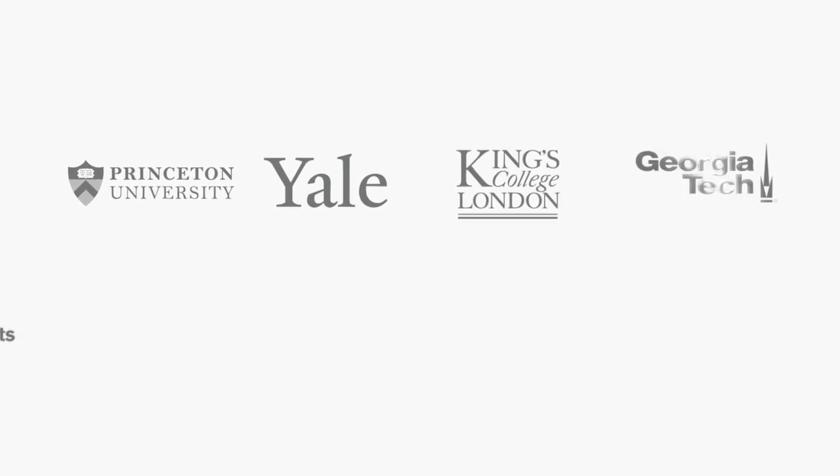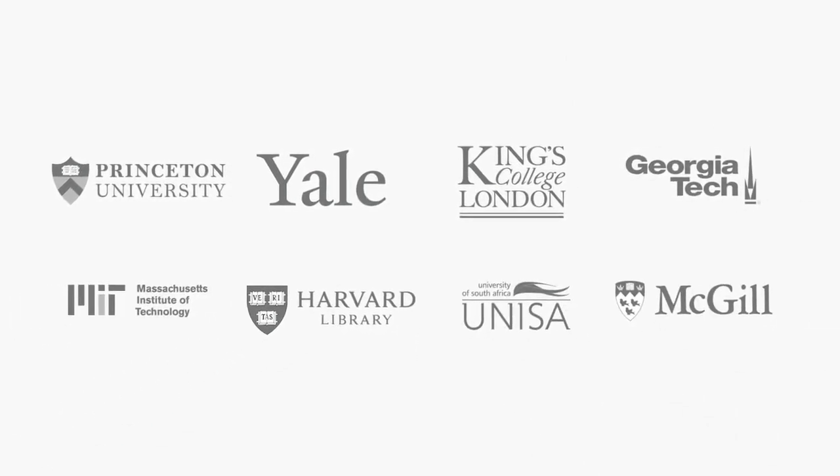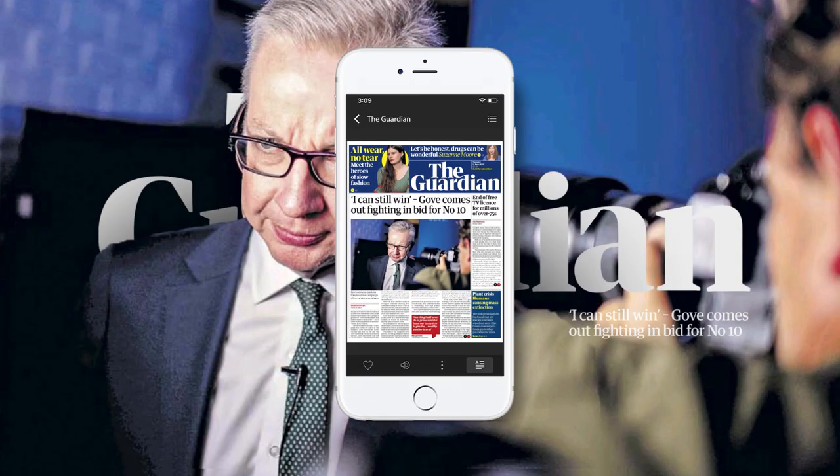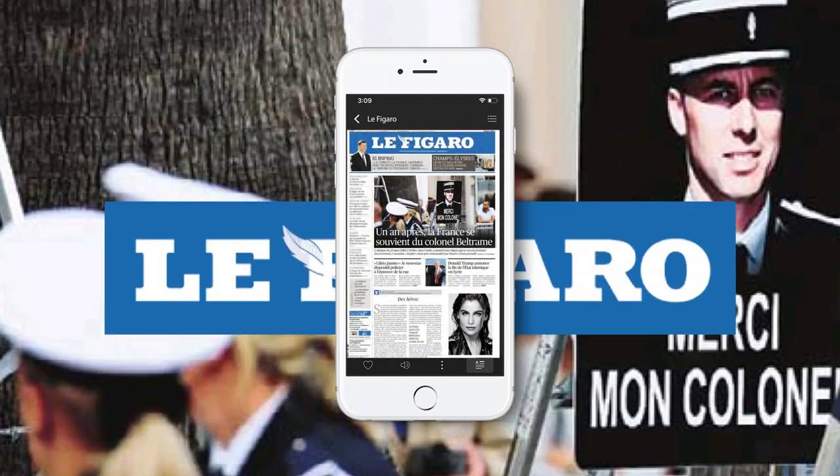PressReader works with thousands of academic libraries to help them become central hubs for discussion and collaboration. This is especially awesome for students studying politics, business, tech, finance, and even language studies.